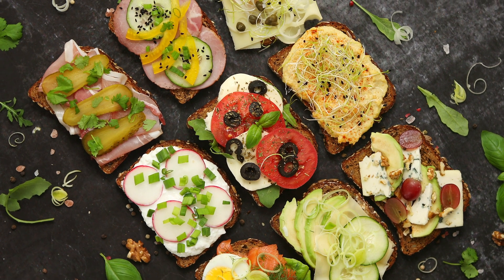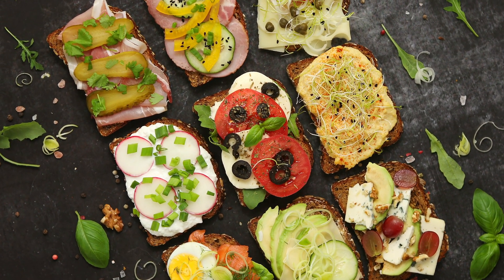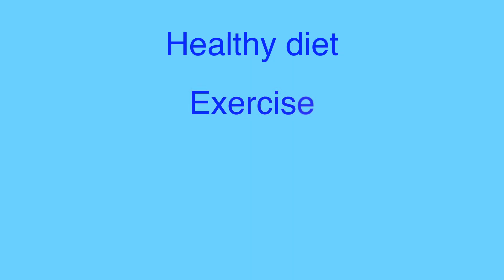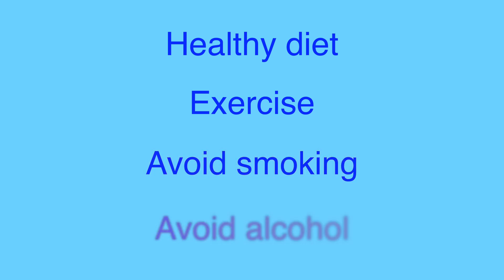Prevention is always better than cure. We cannot stop polyps from forming altogether, but we can make lifestyle changes to reduce our risk. Eating a healthy diet rich in fruits, vegetables, whole grains, and legumes, and decreasing processed red meats can help. In addition, regular exercise and avoiding smoking and alcohol can greatly reduce the risk of colon polyps as well as colorectal cancer.